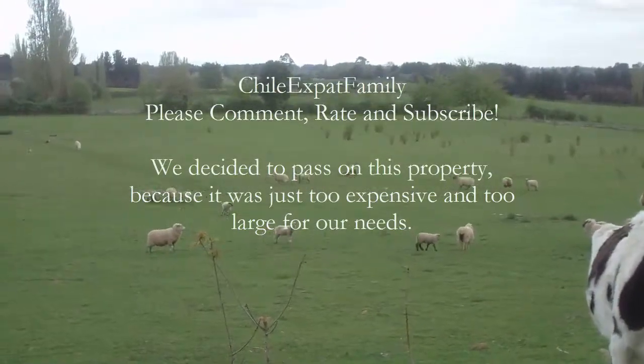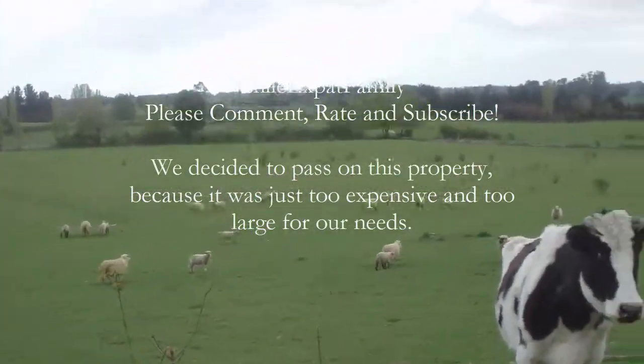How many hectares is it here? 26. 26 hectares.